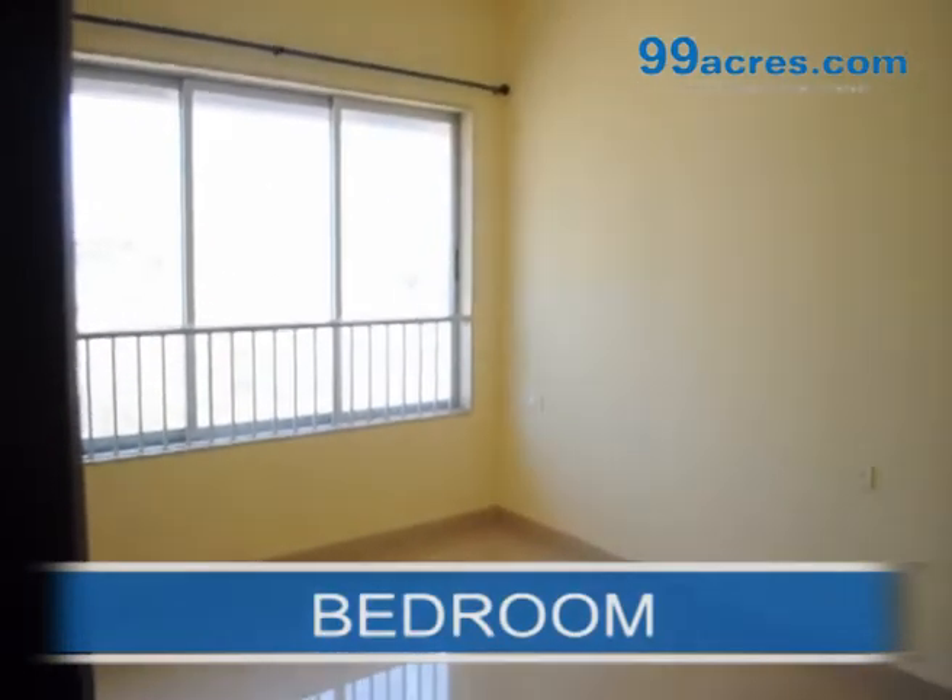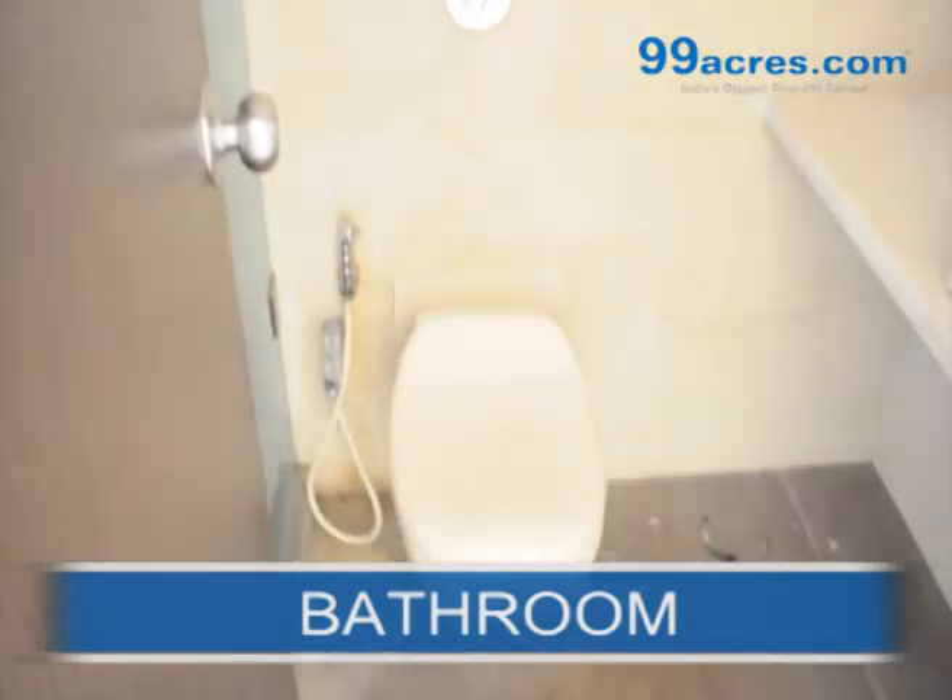This is a well ventilated master bedroom with an attached bathroom.